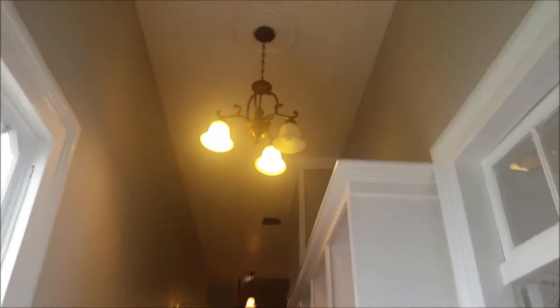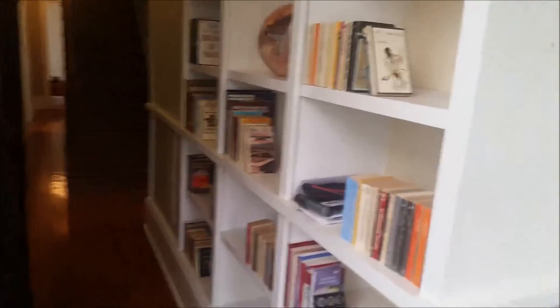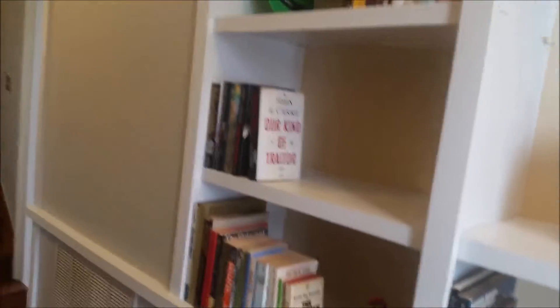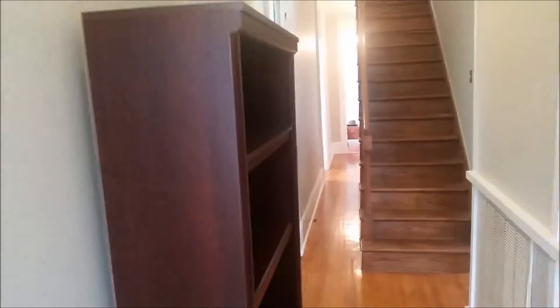The hall has 14-foot ceilings with chandeliers and old sconces, and windows. These are the built-in bookcases — they now have books that will be staying here, so it will be a nice library. This piece will stay. This other bookcase is just here temporarily.